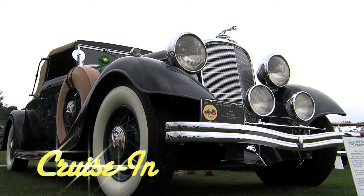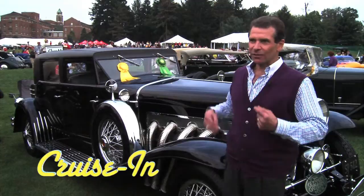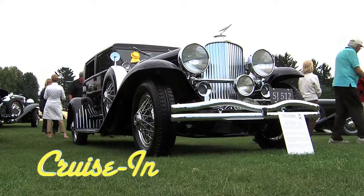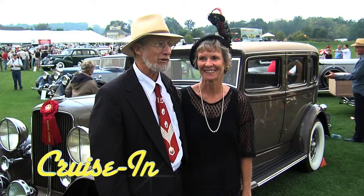Let's see, how can we describe this Lincoln? Subtle, elegant. And this Duesenberg? Like a tux that you would put on — a gentleman would put on. And this Auburn inspires the imagination. What parties has it been to? That's the interesting part.